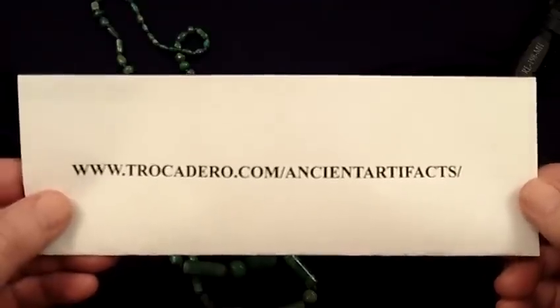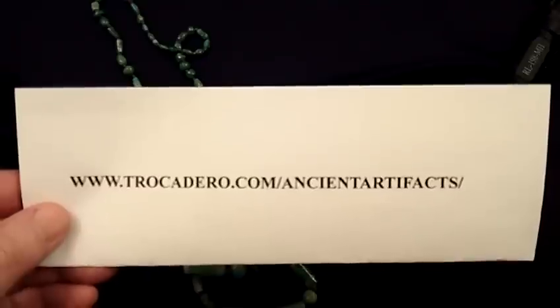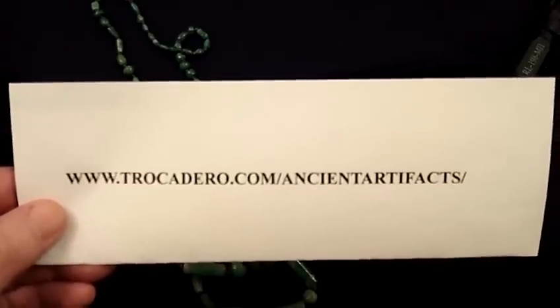I certainly did enjoy showing you this piece today, and I thank you very much for watching.